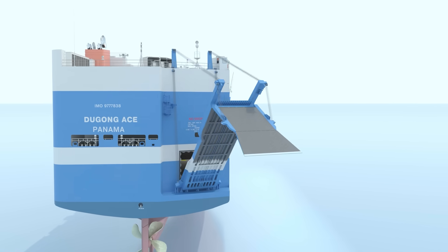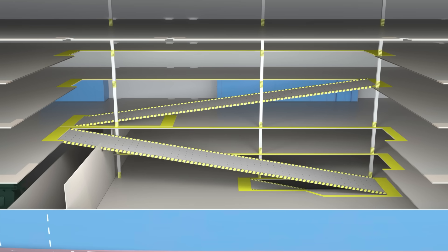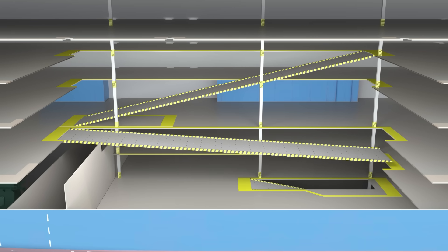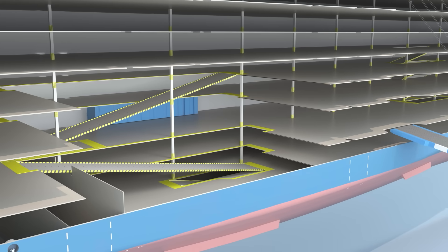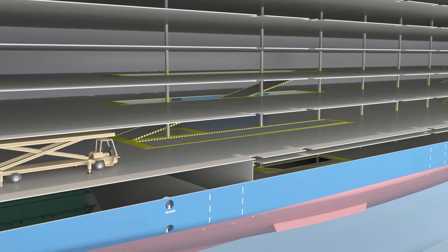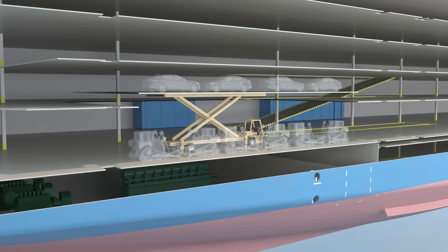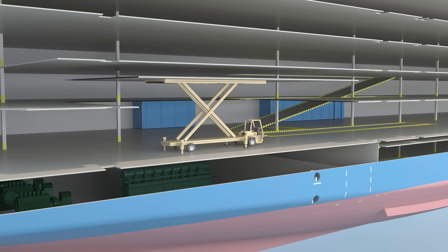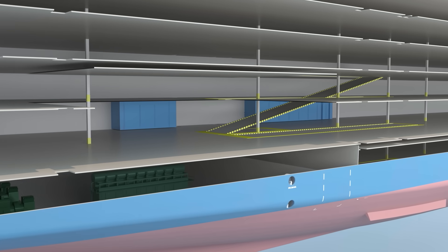The stern and side ramps are operated using winches powered by hydraulic motors. Inside the decks, there are both fixed ramps and movable ramps. Decks 4, 6 and 8 are liftable decks, divided into multiple panels which can be lifted using mobile lifter vehicles equipped onboard. By raising a deck to the mid-level, the ship can store cars on the upper section and larger vehicles below. Raising the deck fully to the upper level provides the entire space below for larger cargo.